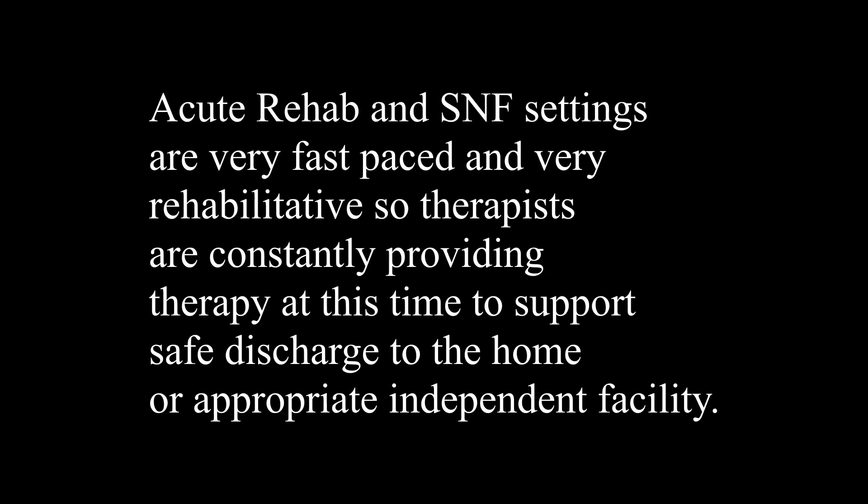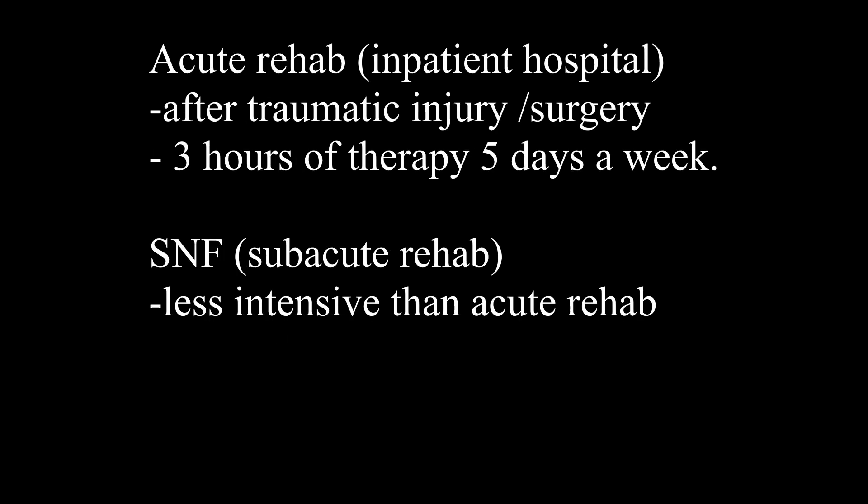For those of you who are unfamiliar with these settings, both acute rehab and skilled nursing facilities are very fast-paced and intensive. Acute rehab settings are more intensive because it typically is when people have come out of a surgery or had a recent traumatic injury, so they're staying in acute rehab for three hours of therapy five days a week. They're probably getting OT, PT, or a mix of them. This is an inpatient hospital setting, and a skilled nursing facility is considered a sub-acute rehab setting, which is less intensive.